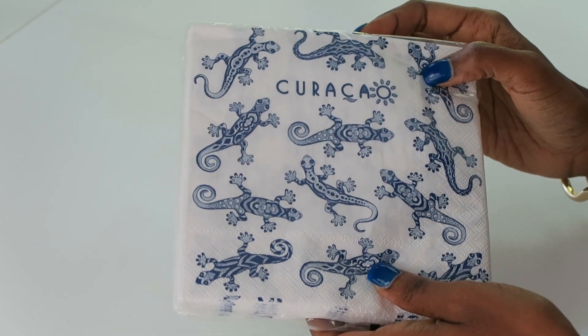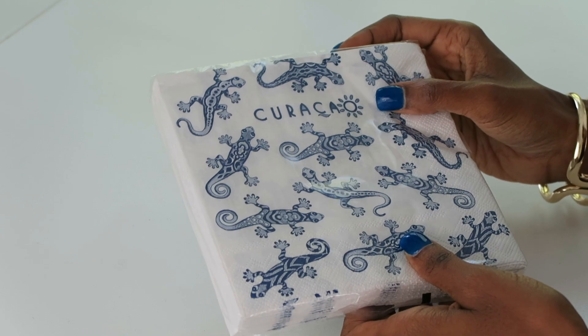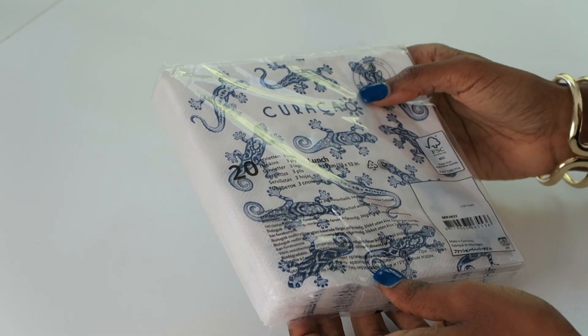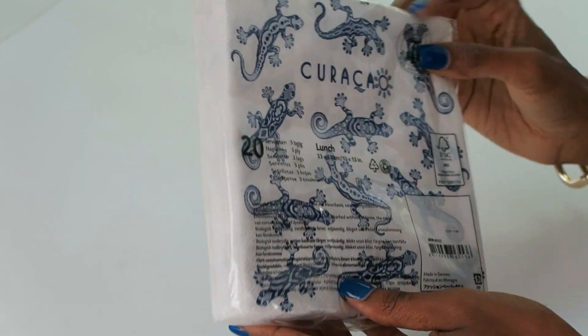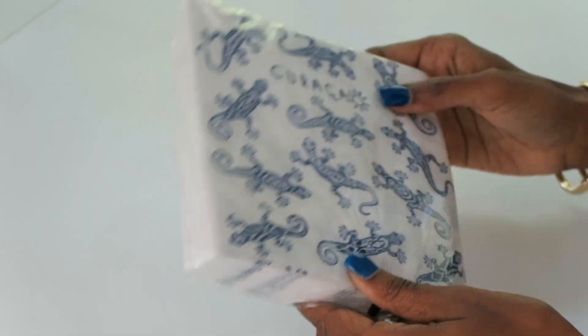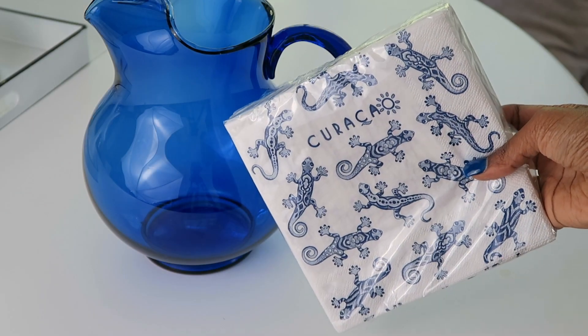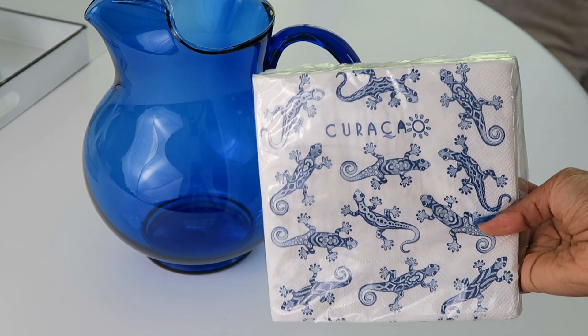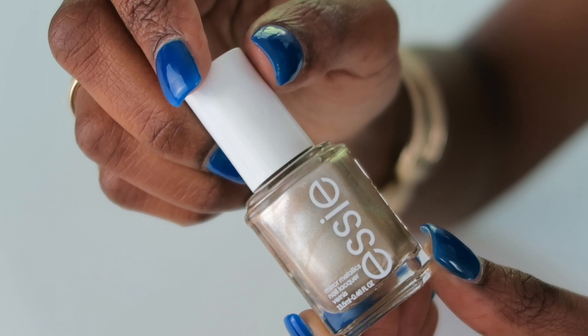Another thing I love is these Curacao napkins I picked up on vacation. Curacao is about 30 minutes outside of Venezuela, near the Aruba area. I saw these in a little gift shop and since my back porch is blue and my entertaining ware is this blue, I thought for the summer it would be cute to use these disposable napkins and reminisce about our vacation.